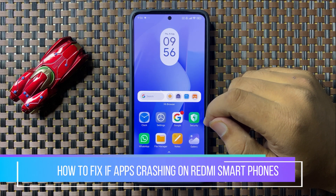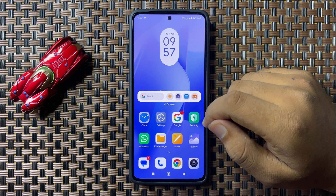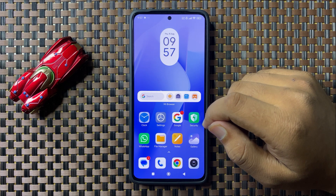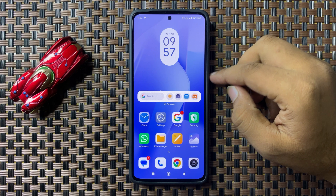Welcome to this video. I will show you how to fix the apps crashing issue on your Redmi cell phone. To fix this issue, first of all try restarting your phone.